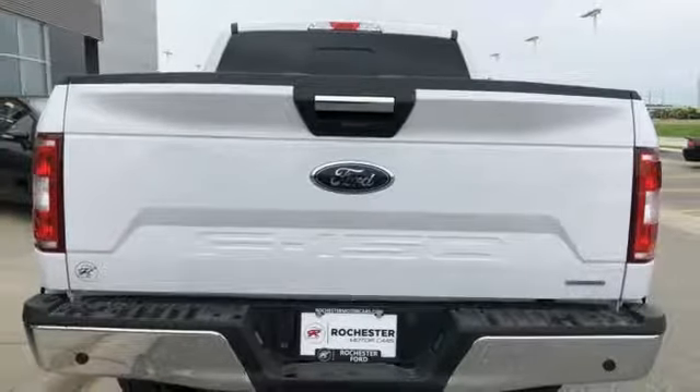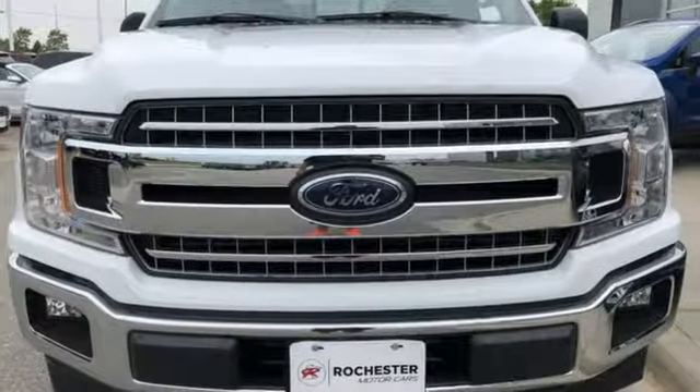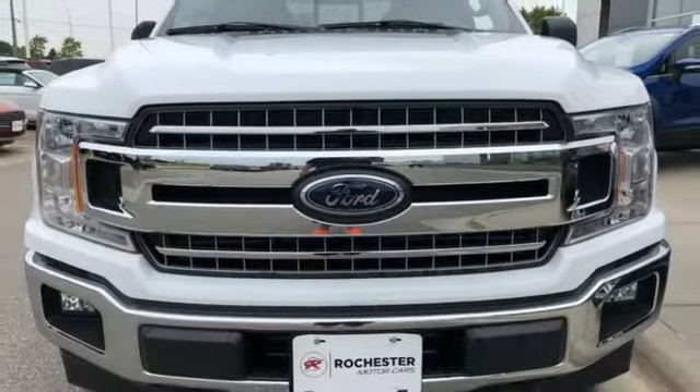Twin turbo V6 engine, active grille shutters, electronic shift on the fly, and automatic transmission. Hurry in today and see it for yourself.